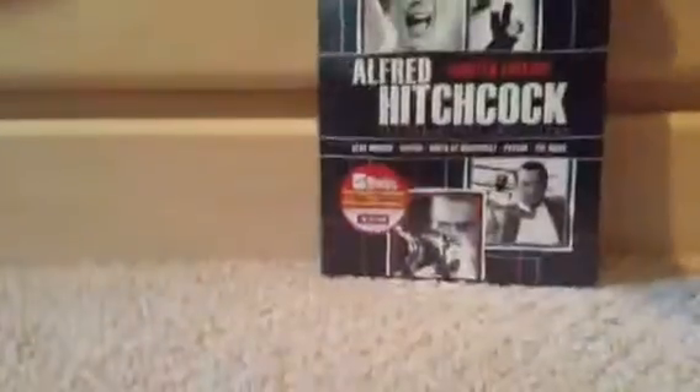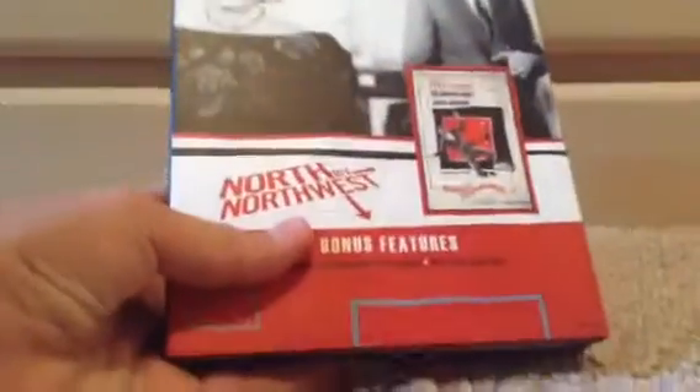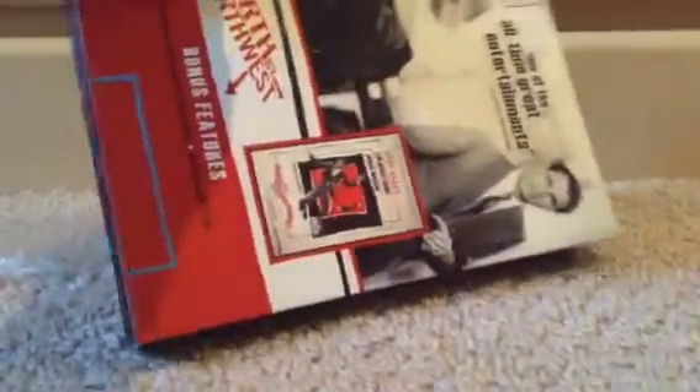Okay, I'm going to do the unboxing portion now. When you open it up, you get a lot of stuff. You get these — I believe these are the posters — which I'll open up in a second. And there's also a booklet that has a bunch of reviews by different critics about the films.